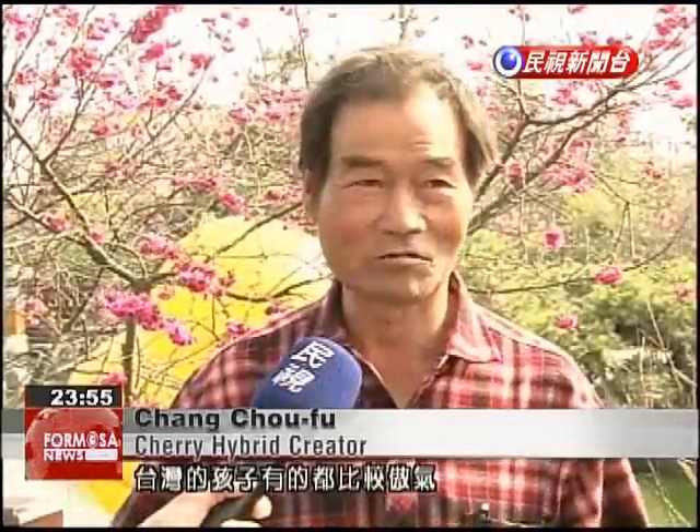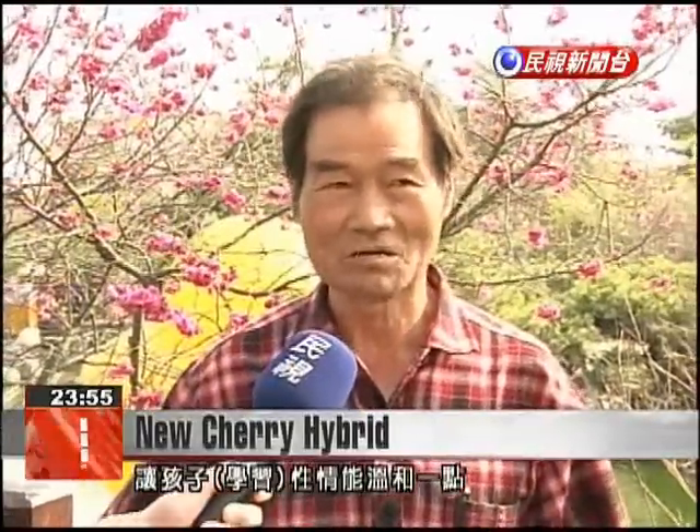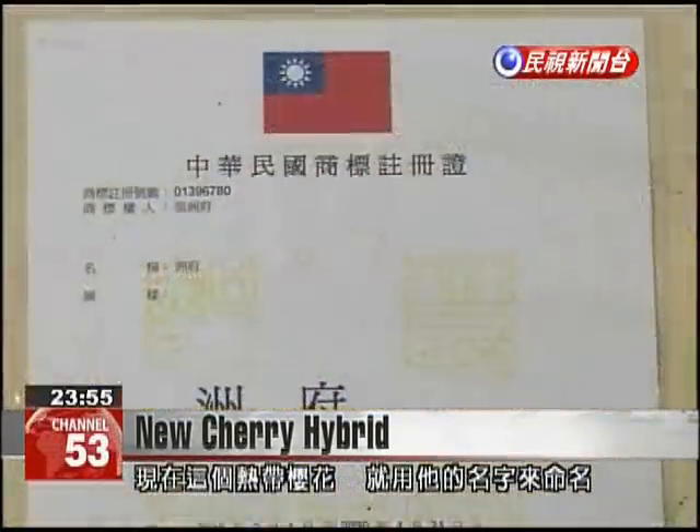Some Taiwanese kids are rather smug, so schools want to plant these weeping cherry trees on campus to help the children develop a more pleasant temperament. Janzhoufu is the person behind this hybrid plant — your name is being forever memorialized in a tree.